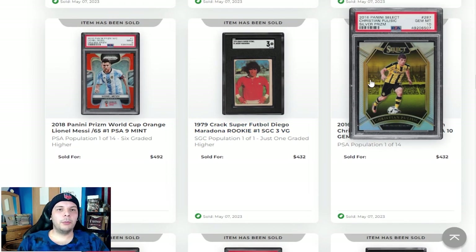Then we have a Christian Pulisic Select Silver Prism PSA 10. Surely these are down — I don't know what they peaked at, but realistically I still think $450-ish dollars for a silver Pulisic rookie is pretty impressive.